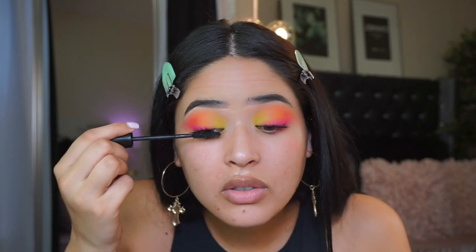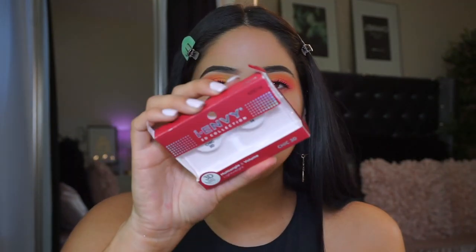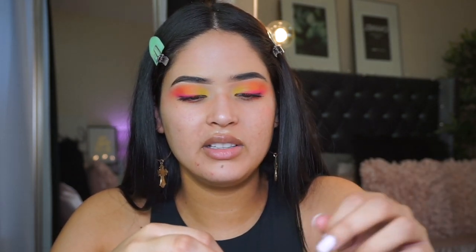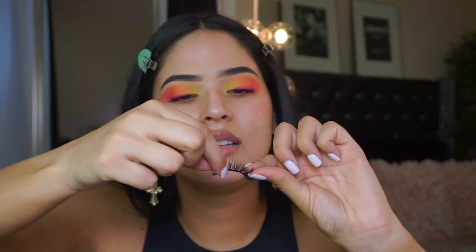For lashes, I just bought these Kiss Envy 3D lashes that I used in my hygiene video - a lot of you liked my makeup there. These are the lashes I used, they're the Kiss Envy in shade number 14. They're from Amazon and they were less than seven dollars for two. They're going to look so much better with this look.